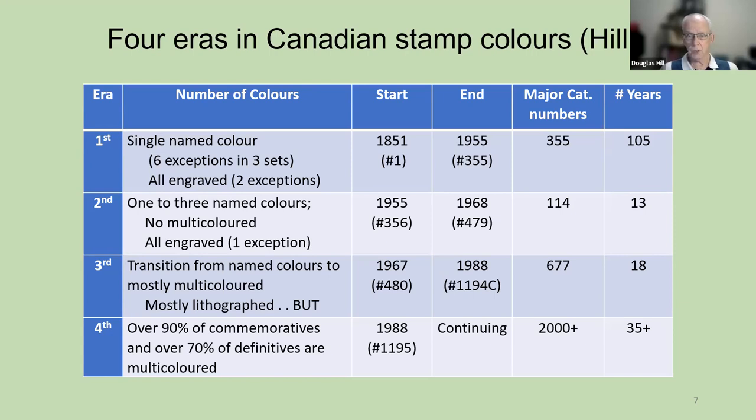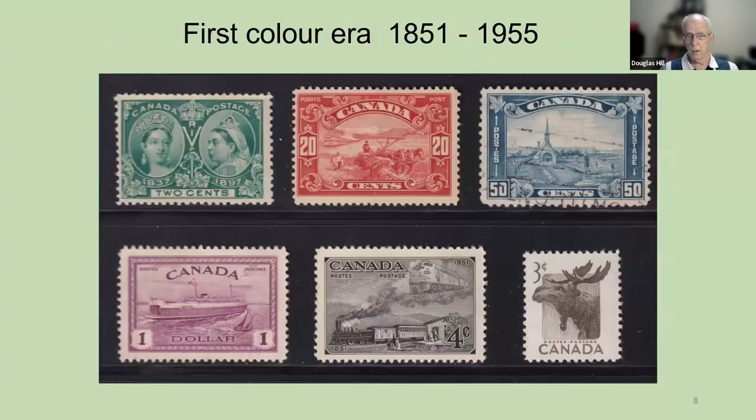Let's look at some examples of these eras. The first color era spans more than 100 years. Here are single colors — these are all engraved and all single colors. From the two-cent jubilee on the left, up to the 50-cent church and the $1 fairy, all the way over to my favorite stamp, the moose. I think that moose has great character. These are all the first era, and they're all engraved.